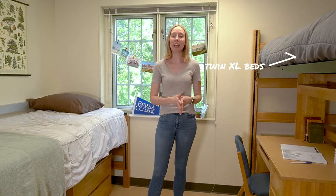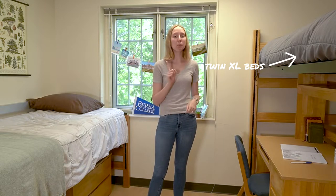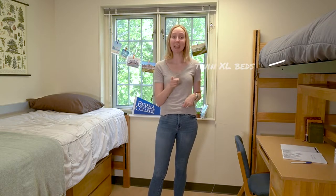Hi, welcome to a first year residence hall. About 85% of our students actually live on campus in the 15 residence halls. Every freshman room has two twin extra-large beds, so it's important to know that you need to get twin extra-large sheets.